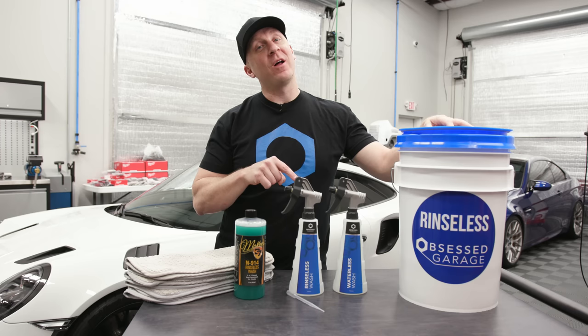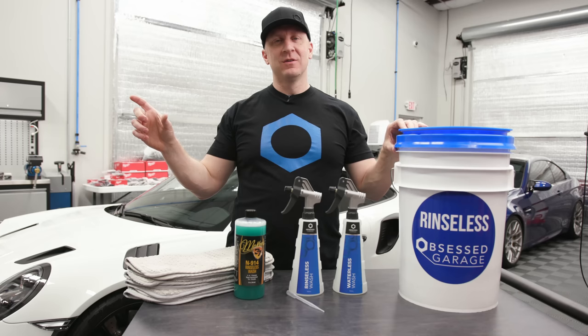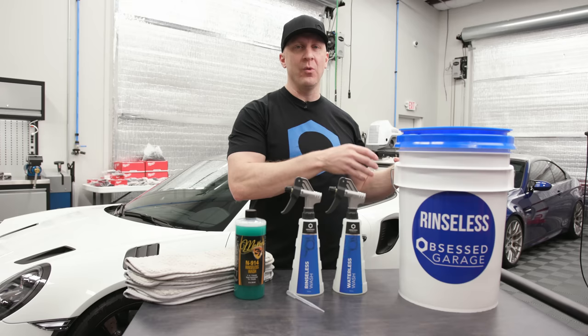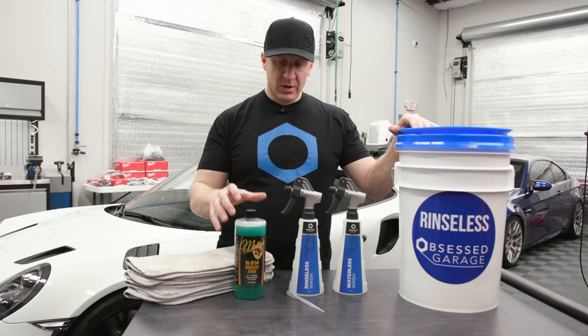What's up bros, product showcase time. I just made a specific product video for what's going to be the new channel — we're going to call it Obsessed Garage Shorts. It's going to be a channel that has clips of rants and ridiculousness, and it's also going to be the place where we house the very specific how-to on how to use the stuff. It's going to get rid of all the 'why' that I do here on the main channel.